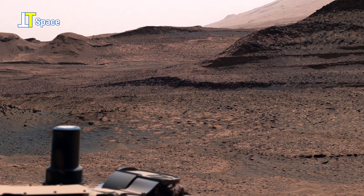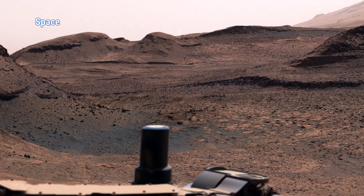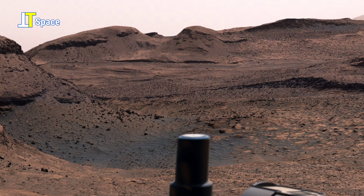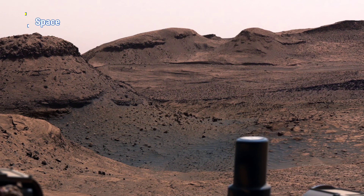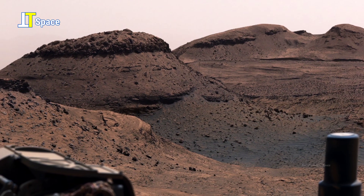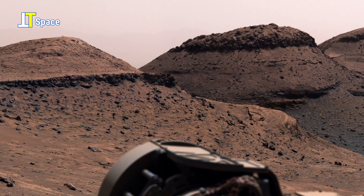Now take a closer look at the fascinating Martian landscape. It reveals a vast, rugged terrain dominated by gentle hills and eroded ridges, shaped by millions of years of geological activity. The dark, rocky slopes and scattered debris tell a story of ancient processes, possibly involving wind and water in Mars' distant past.